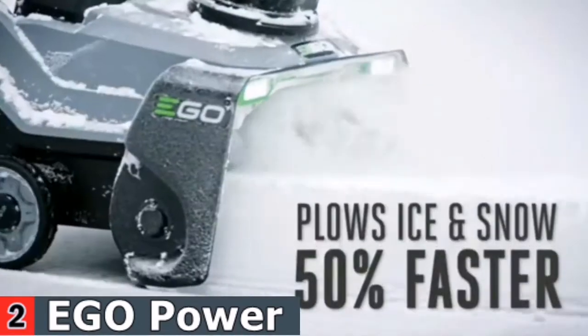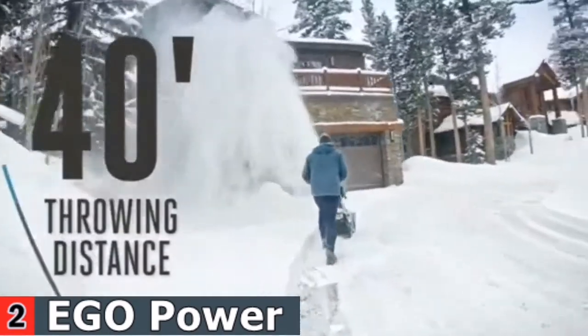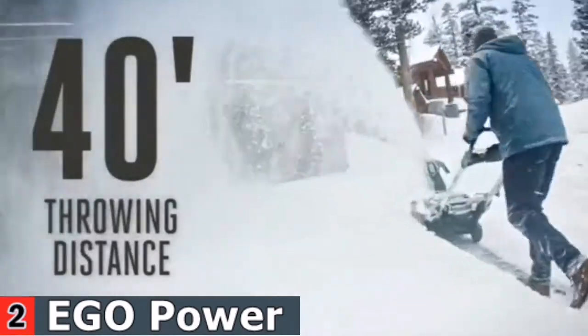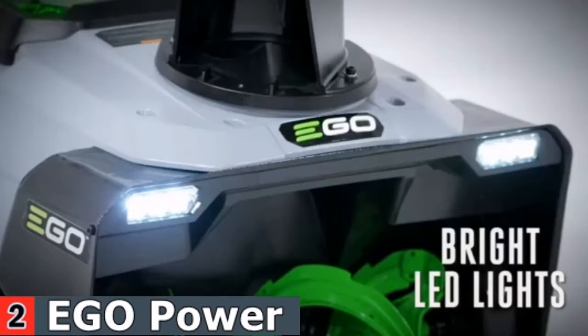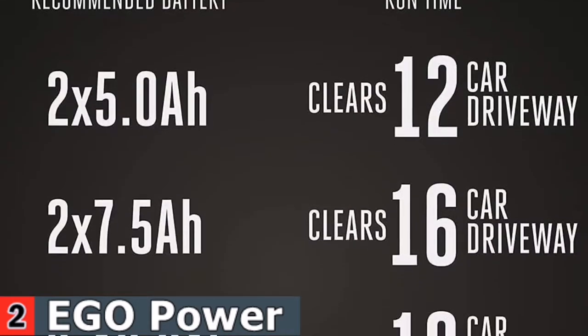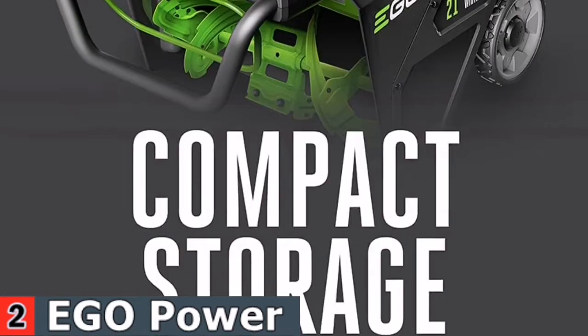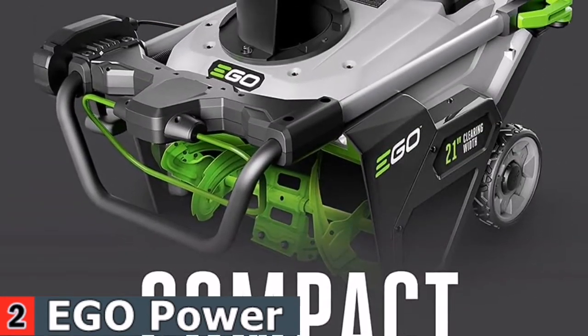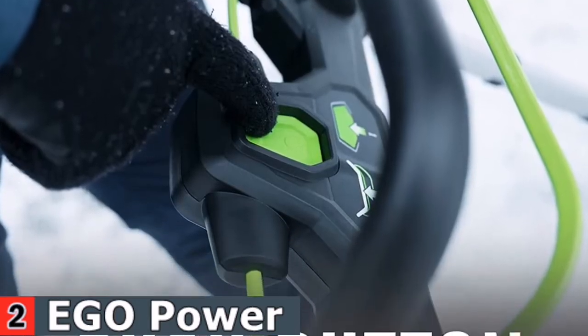The Ego Power Snowblower can handle tough jobs quickly and quietly, without the noise, fuss, or fumes of a gas blower. All Ego Power tools are compatible with the Ego Power 56-volt ARC lithium battery. Simply select your tool, insert the battery, and begin working. Every tool in the platform performs as well as or better than gas power without the noise, fuss, or fumes.